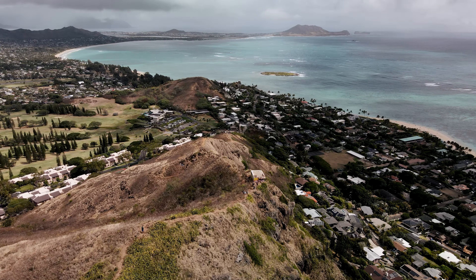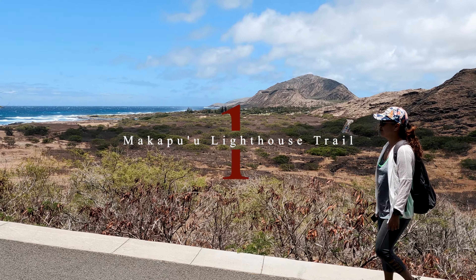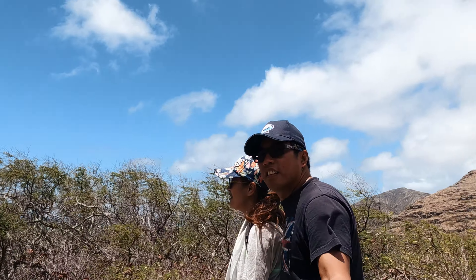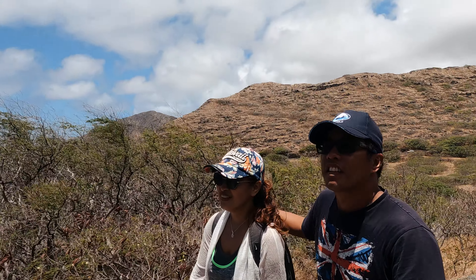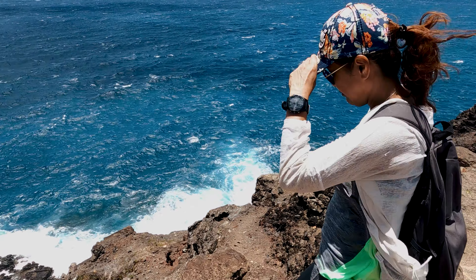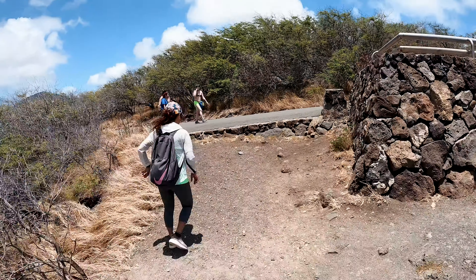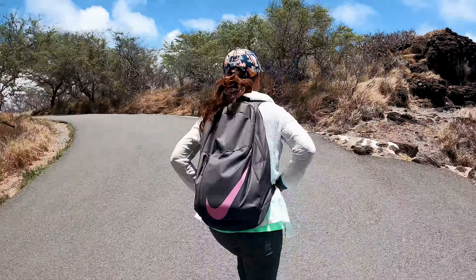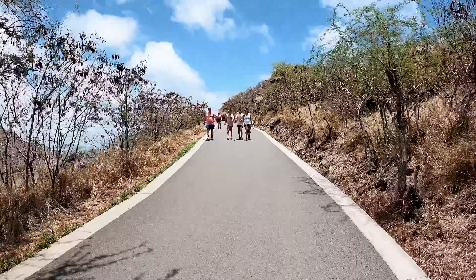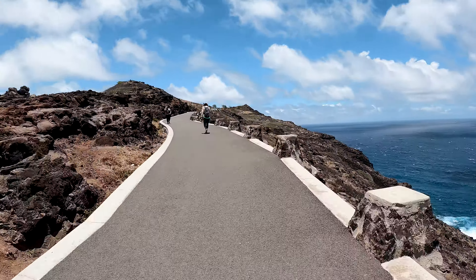The Makapu'u Lighthouse Trail is one of the most beautiful trails on Oahu. It offers an excellent view of the Kaiwi coastline, allowing us to see the islands of Lanai and Molokai from a distance. Unlike the other trails, the Makapu'u Lighthouse Trail has a two-mile round-trip, fully paved, with several rest points along the area.